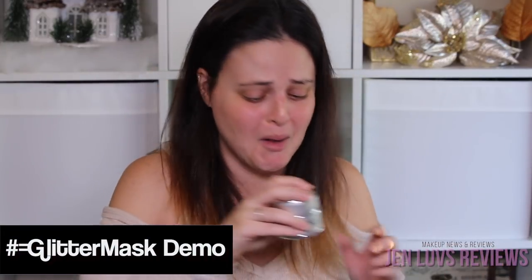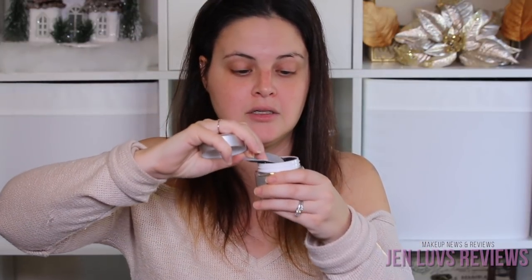Oh my gosh it's so tiny — this is $69 and it's so small. It's hard to place what it smells like. It smells like some kind of candy — like a citrus lollipop. So we're going to put on the hashtag glitter mask, and while that's setting on my face I'll tell you what I think of the cleansing products. Then after the mask is completely done, I'll give you my first impression review.